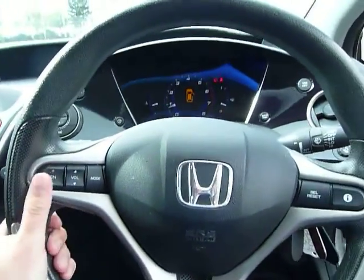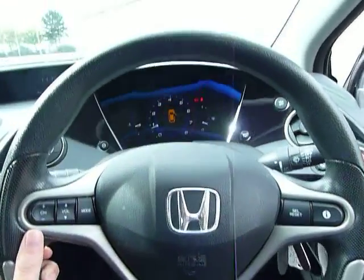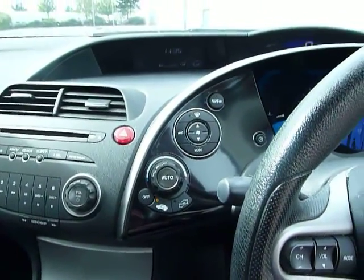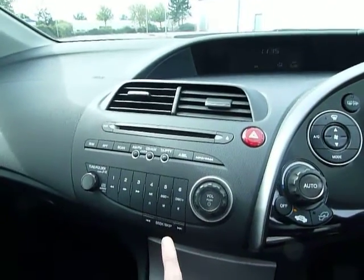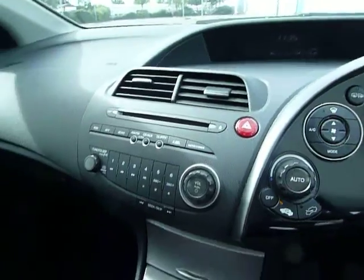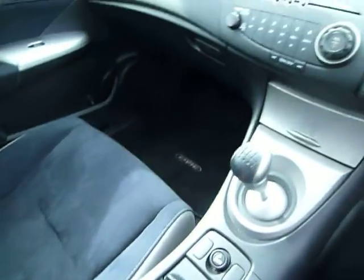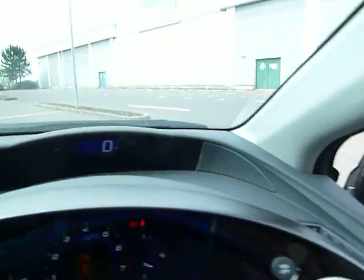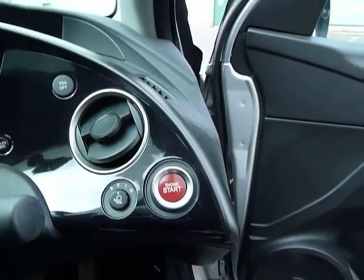You've got your audio controls on your steering wheel and you've also got climate control air conditioning. It comes with the standard CD and radio. There are also plenty of storage compartments. The Civic is known for its digital speedo as well as the engine push-start button.